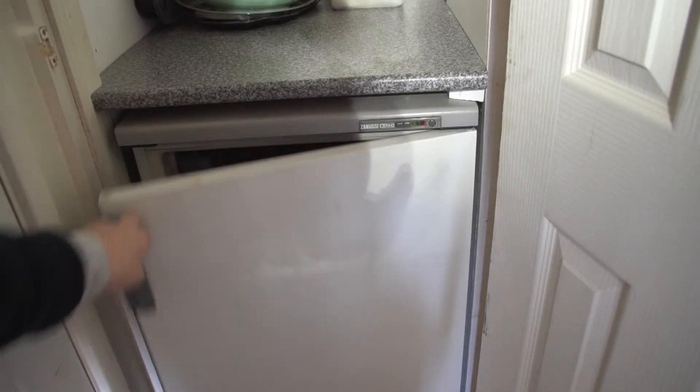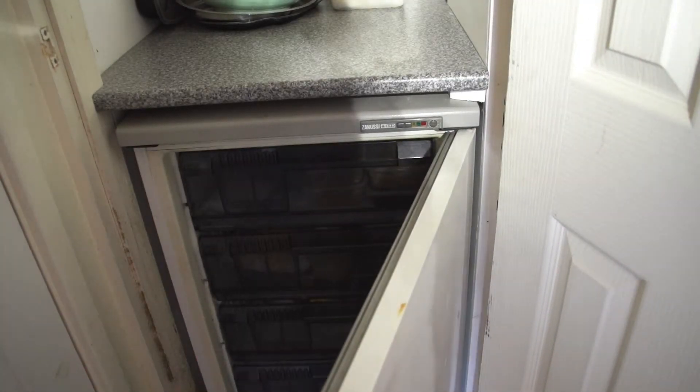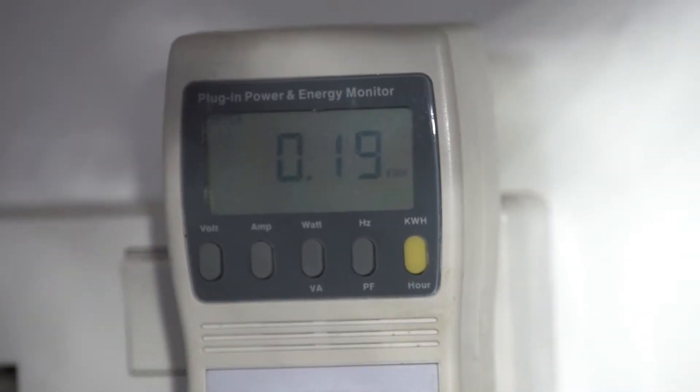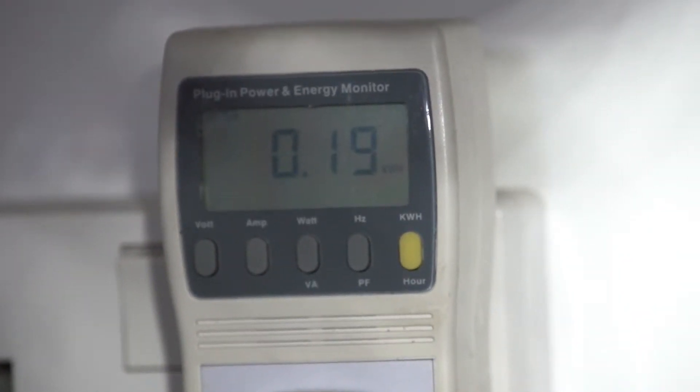There are lots of interesting little stories in this property, and one of them is the freezer. It's a really old freezer handed down from the homeowner's mum, and we decided to put an energy monitor on it just to see how much energy it's using. It's essentially using the equivalent of 950 kilowatt hours a year — about a hundred pounds to run over a year. If that were upgraded to a new A-rated freezer, it might use only 200 to 300 kilowatt hours a year, around 30 pounds a year.